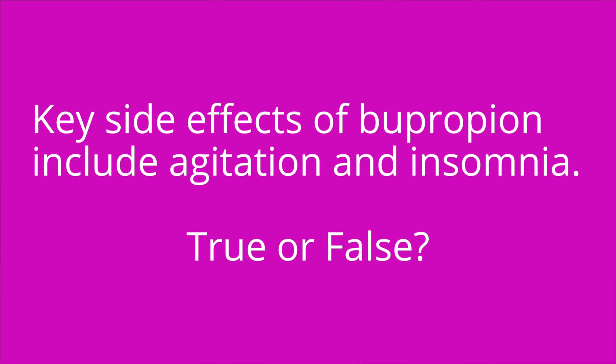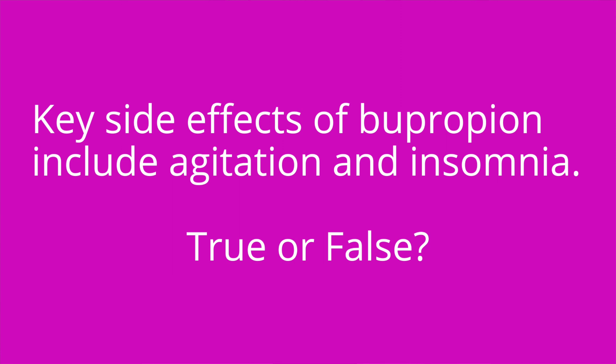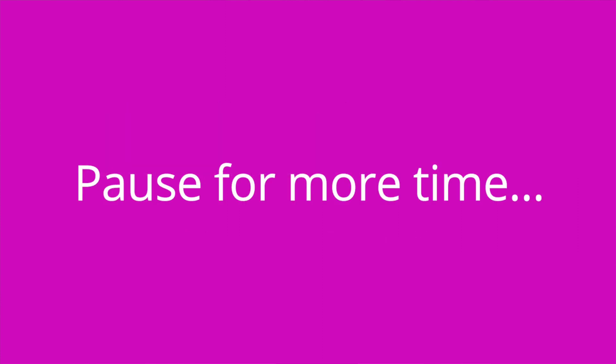Question number two: key side effects of bupropion include agitation and insomnia — true or false? The answer is true.